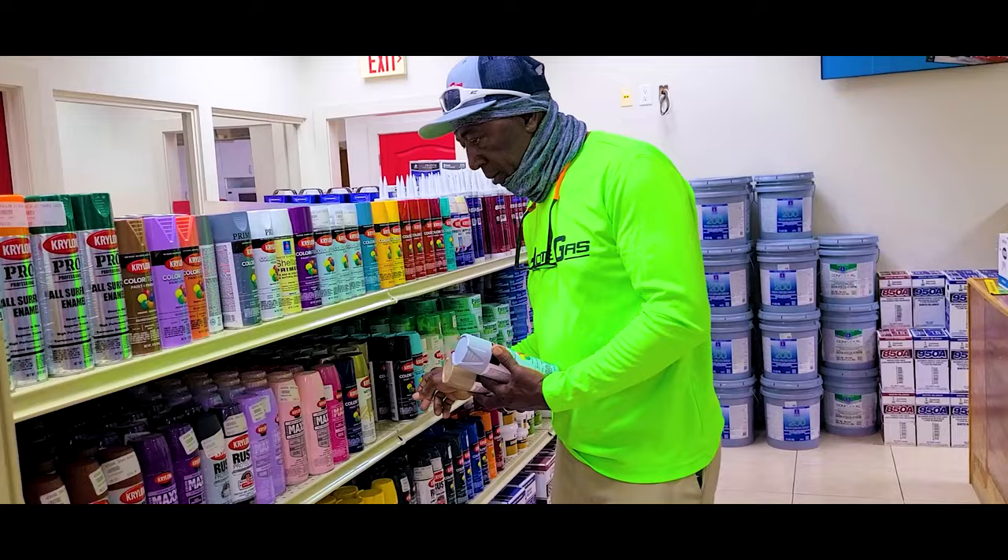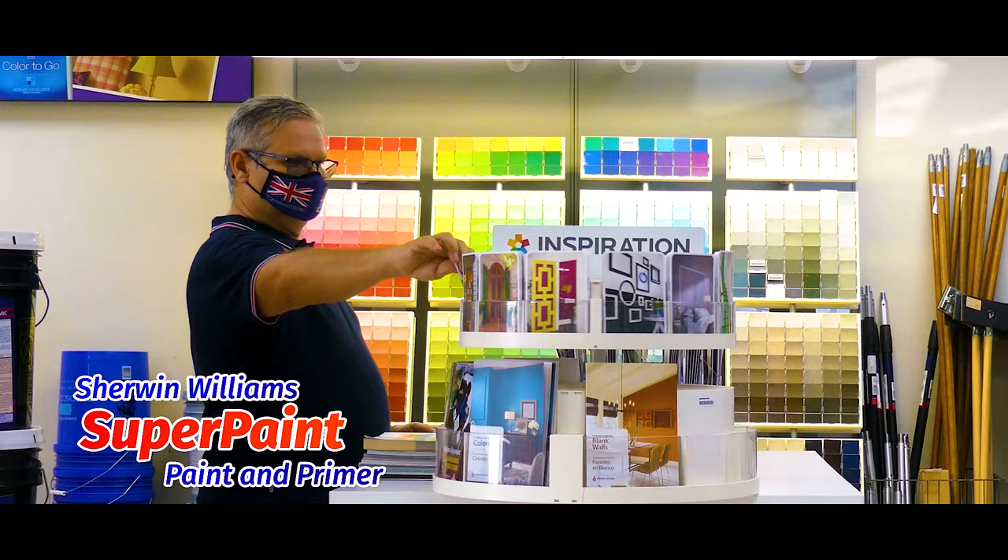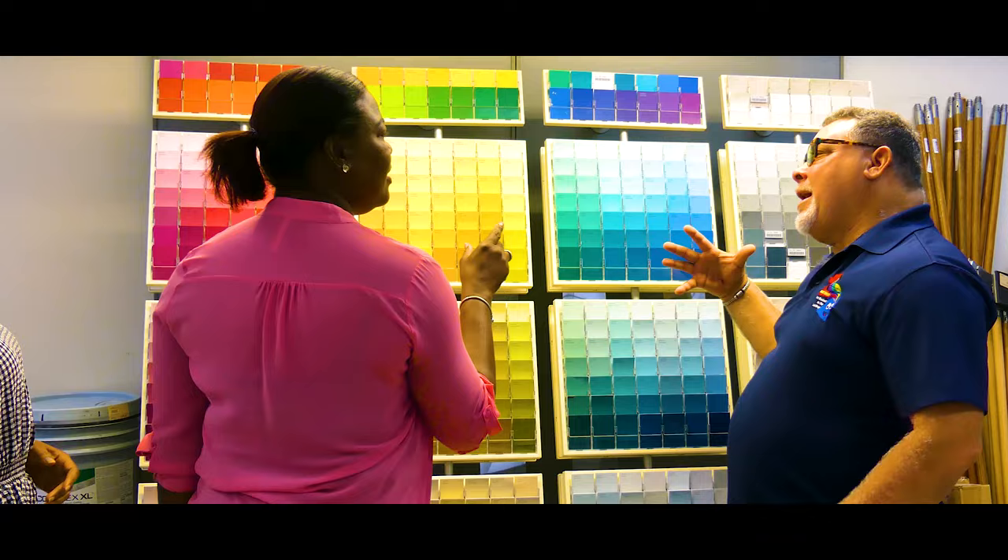Stop by today and check out our Sherwin-Williams Super Paint Primer and Paint 2-in-1, as well as primers that can be tinted to your desired color.